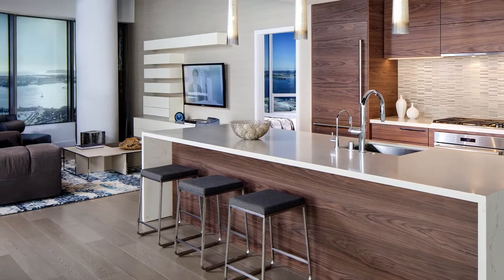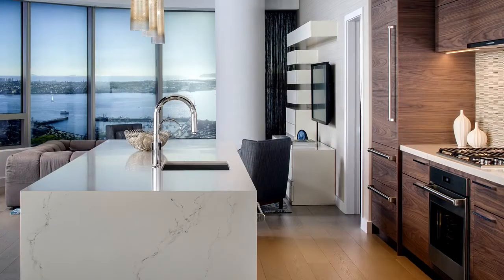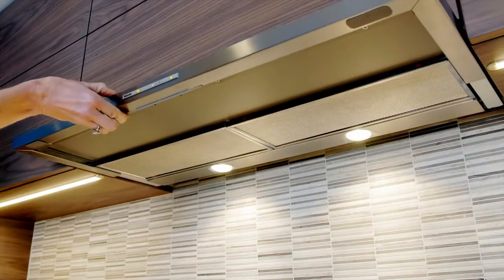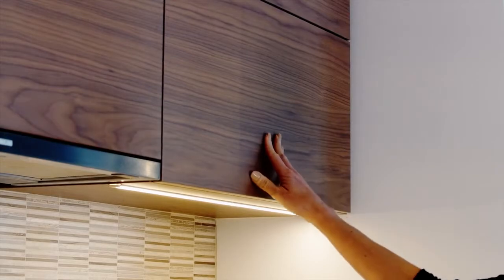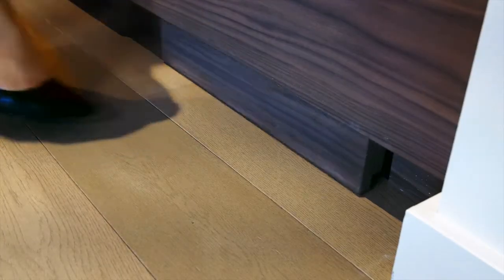Kitchens have become the focal point and the heart of the modern home. We achieve this through creating an open floor plan that seamlessly connects the space to the living and dining areas. We celebrate this elevated status through custom amenities including lighted large lower drawers, electronic lift uppers, and pet food drawers in most residences.